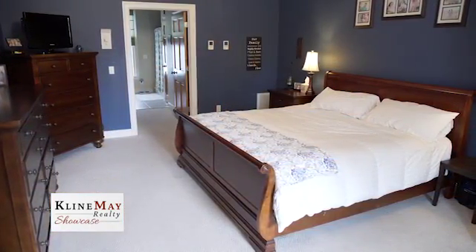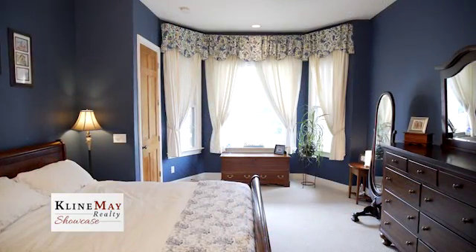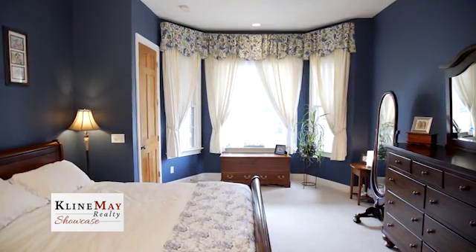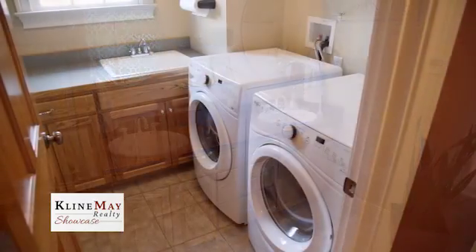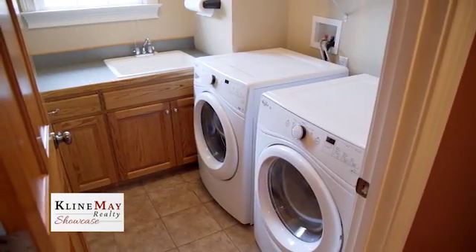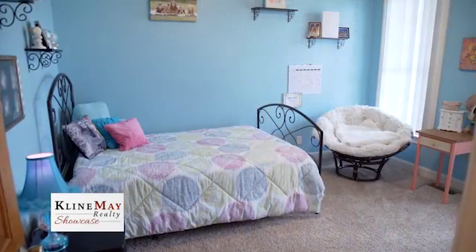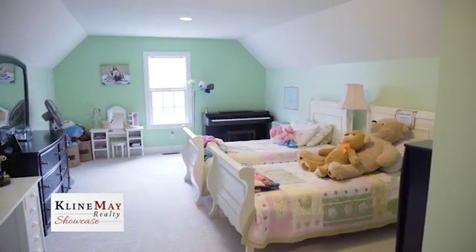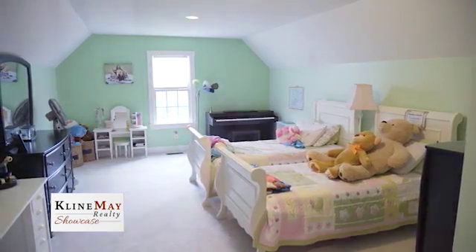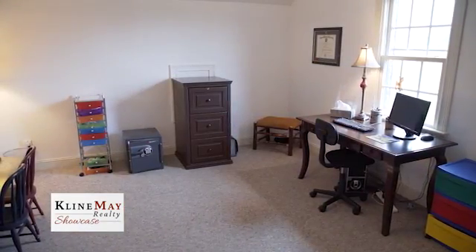Just off the breakfast nook, you'll find the spacious master bedroom with tons of natural lighting courtesy of a beautiful bay window. The master bath pleases with its tile floors and twin vanities. Added convenience on the main level includes a nicely sized laundry room and an additional full bath. Completing the master floor, you'll find two additional bedrooms, one featuring an ensuite, giving you a total of three bedrooms and three full baths on the main level. The home's upper level features a large bedroom with a full ensuite of its own, and an additional room currently used as a study could serve a plethora of uses.